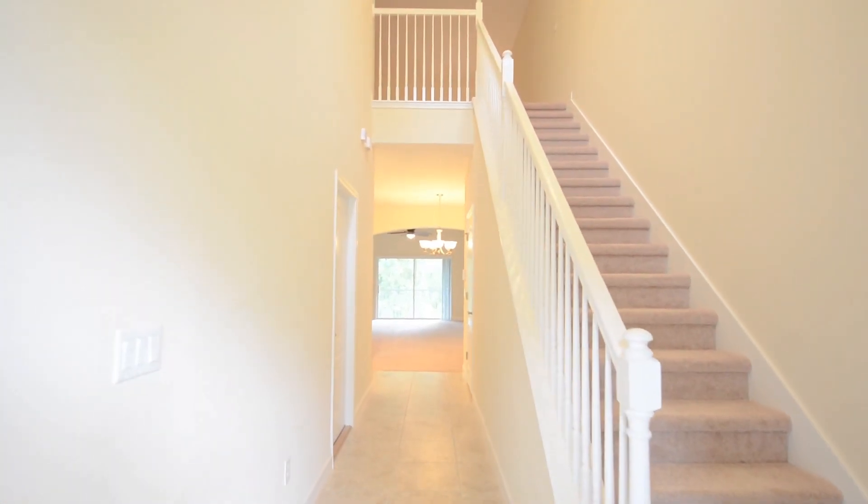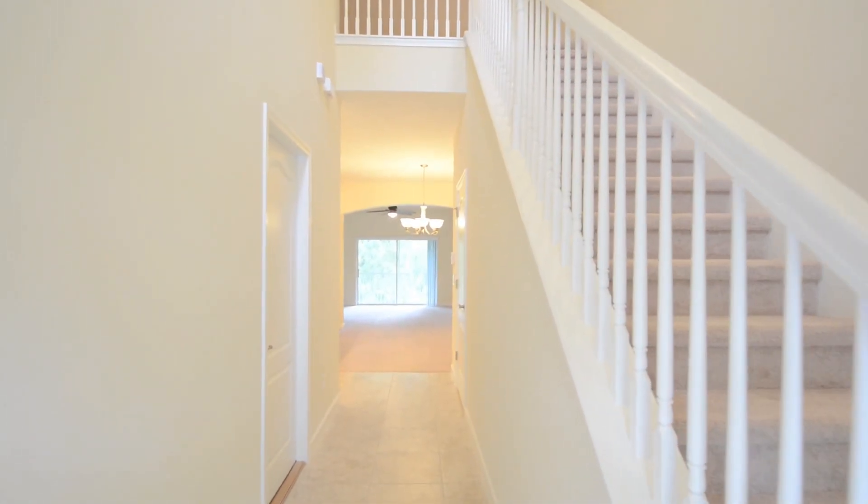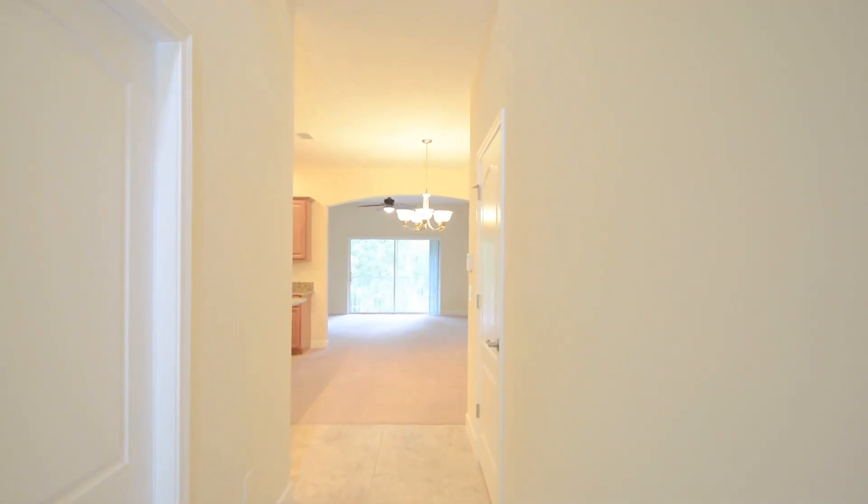Welcome in to 719 Evening Sky Drive. When you walk through the front door, you'll walk past your stairwell on the right, your garage access over to the left, and then a half bath on your right before entering into your main living areas.